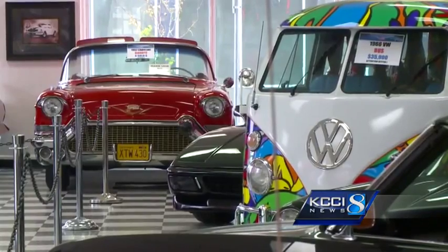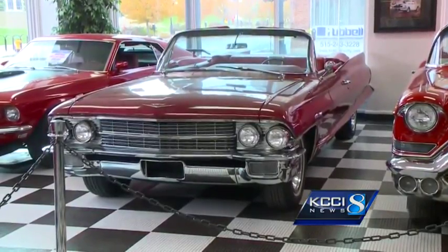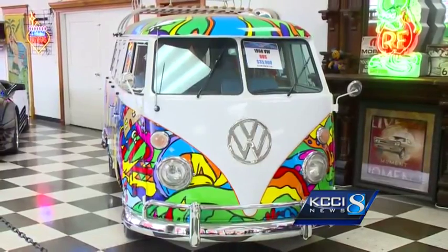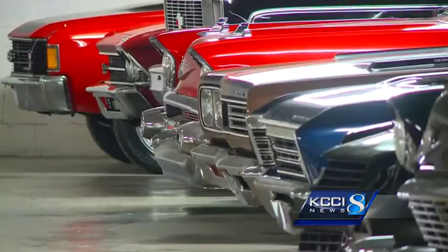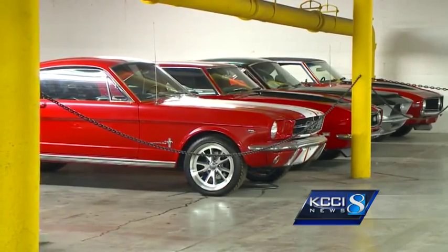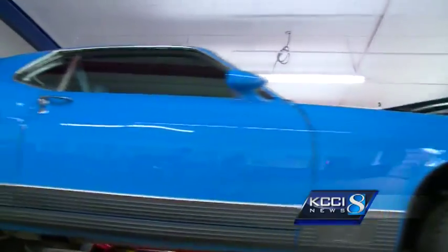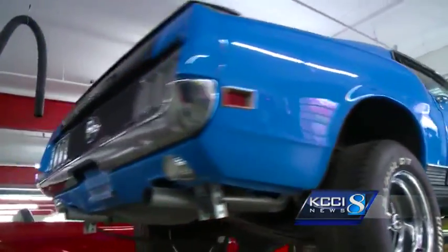150 to 200 restored beauties roll through here each year. The showroom is always loaded with finely tuned machines ready to hit the road. We find our cars all over the country, usually a third within Iowa. But they aren't pulling old cars out of cornfields — we make good cars better. And making good 40, 50, even 60-year-old cars better takes special care.